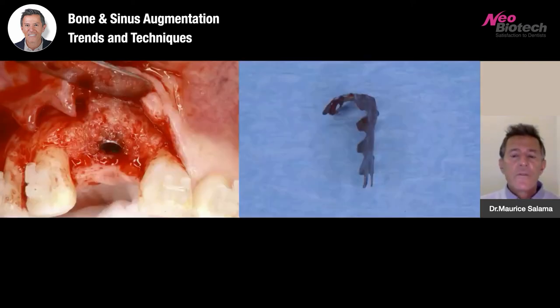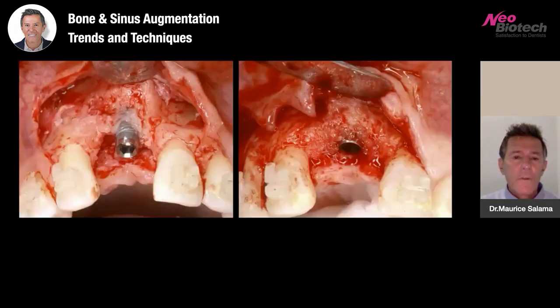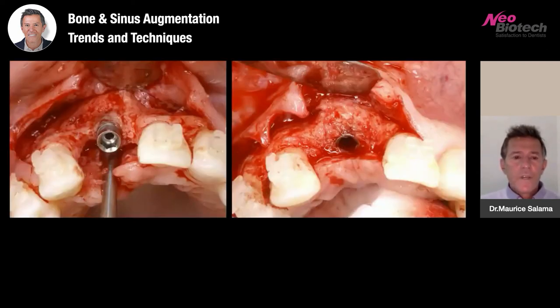Here's the pre-op on the left and the post-op on the right. From the occlusal view, you can see significantly about four or five millimeters of buccal bone and an almost root-prominence convexity over the implant site now available.